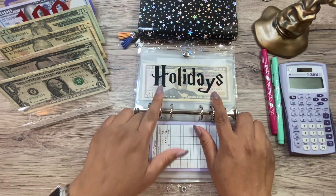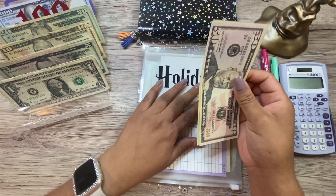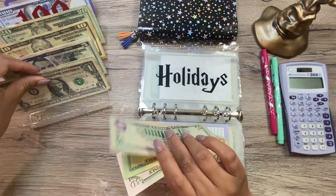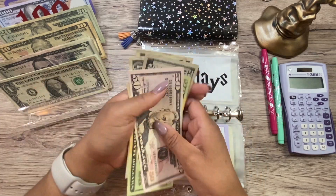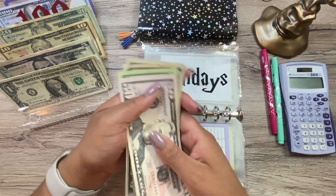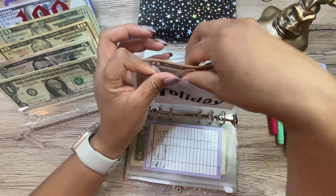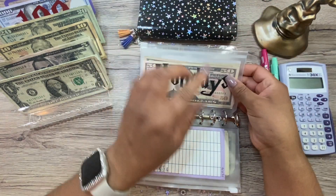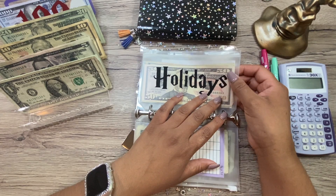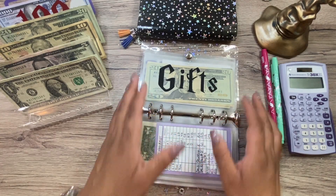Holidays did not have anything in the budget, but because I finished that scratch-off challenge, I am adding $17 in here. So holidays now has $87. I need to start saving up for Halloween — I think that's really the next one we're going to be spending money on. Halloween is my husband's favorite, plus it's going to be so cute to dress up the baby.